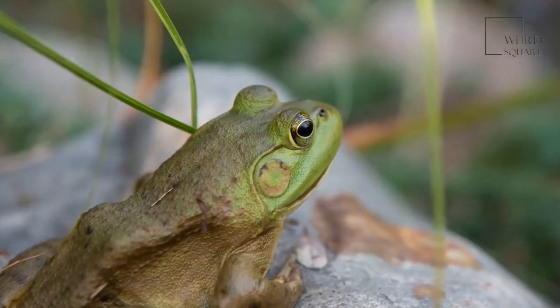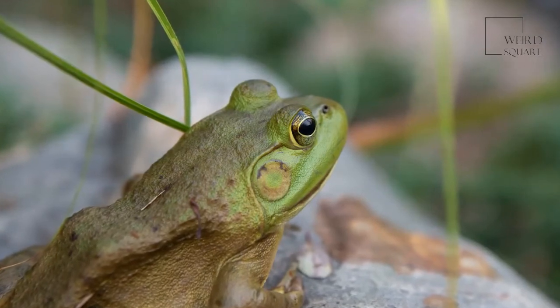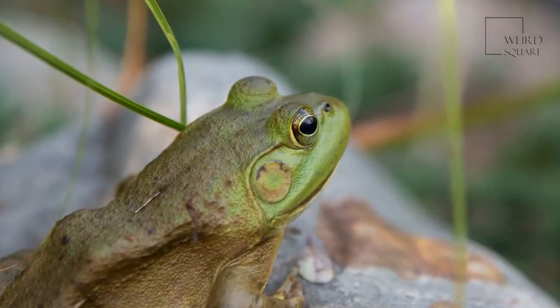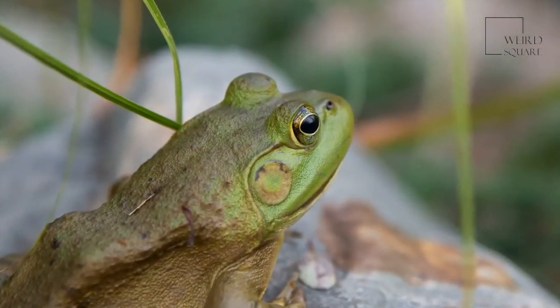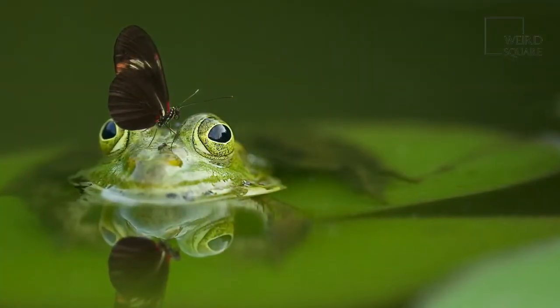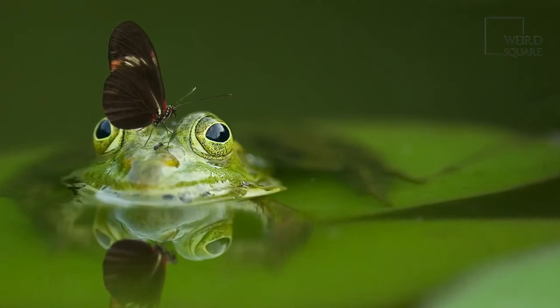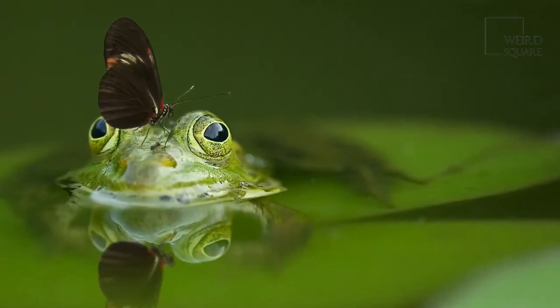Tadpoles prefer to eat algae and even zooplankton. As they grow, they begin to consume larger insects before attempting to prey on small animals. These frogs have plenty of predators. For starters, unhatched eggs are often consumed by aquatic insects such as leeches and dragonflies.